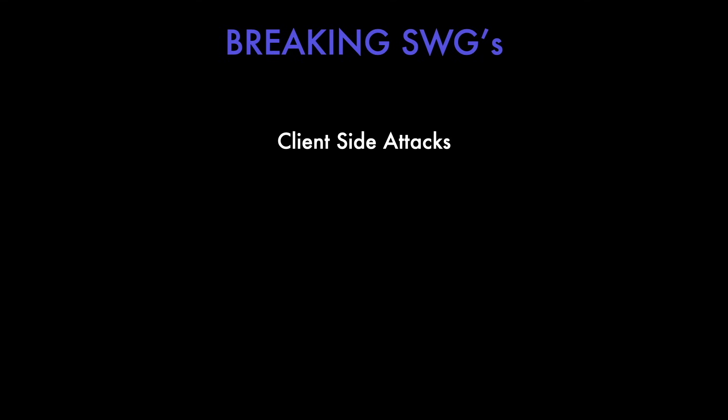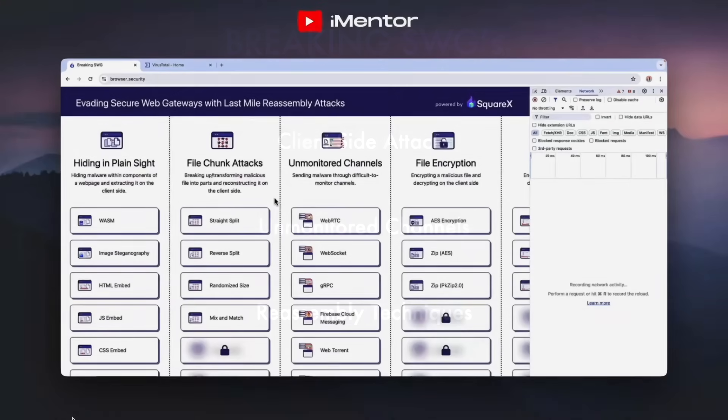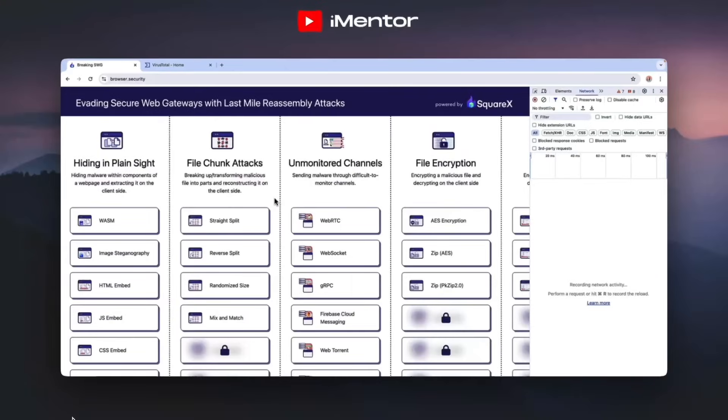So let's try to break that down. Basically what SquareX are saying is that attackers can orchestrate a host of client-side attacks and these can't be detected on the network layer. They're also saying that attackers can exploit channels that are unmonitored or difficult to monitor by secure web gateways. Finally, attackers can also orchestrate any of the reassembly techniques on a website that they control. So let's look at this in a more practical use case to see how SquareX have found what they found.